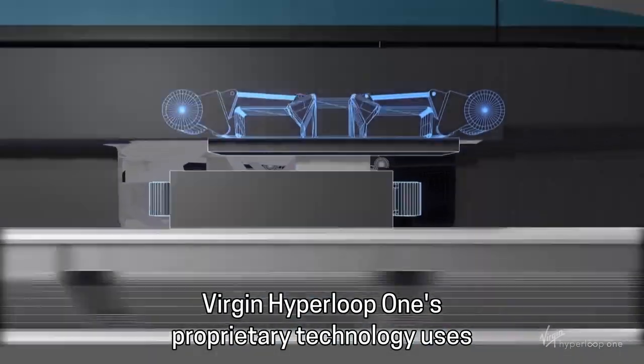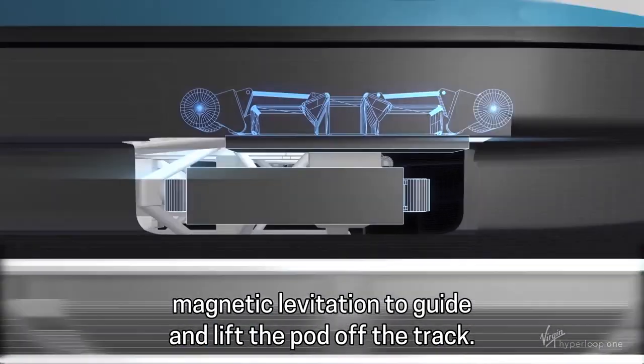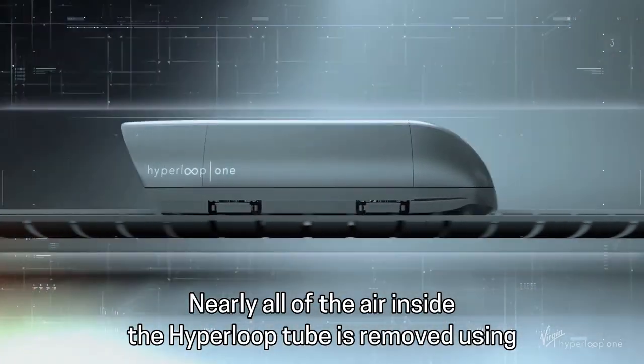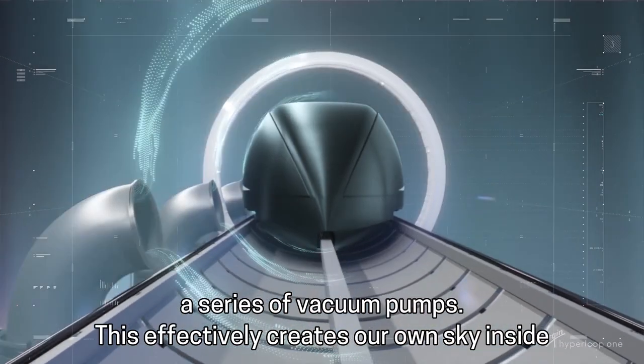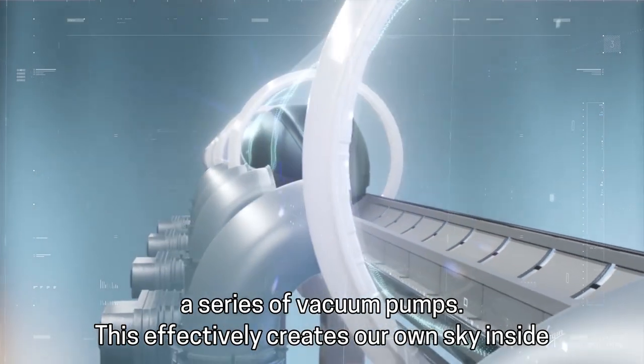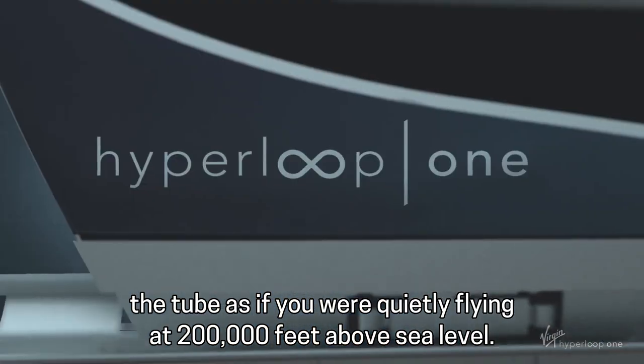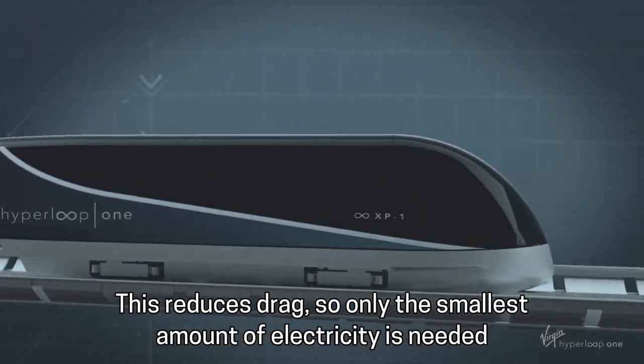Virgin Hyperloop One's proprietary technology uses magnetic levitation to guide and lift the pod off the track. Nearly all of the air inside the Hyperloop tube is removed using a series of vacuum pumps. This effectively creates our own sky inside the tube, as if you are quietly flying at 200,000 feet above sea level. This reduces drag,